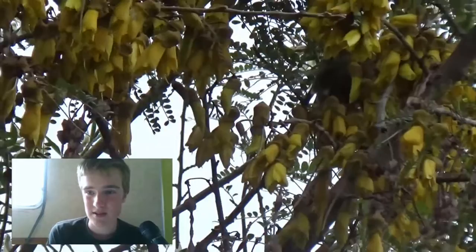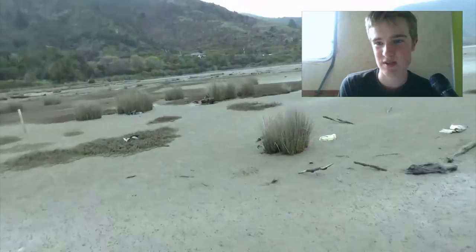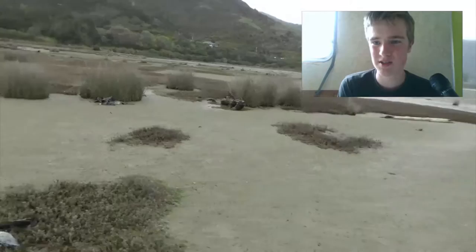Native to New Zealand. So then I went out into the estuary. Lots of birds in the estuary — heaps of seabirds.